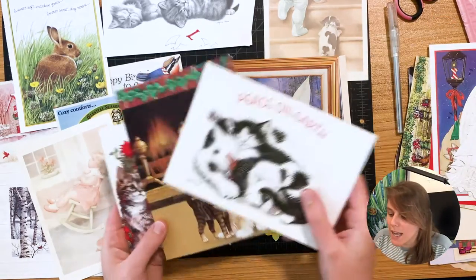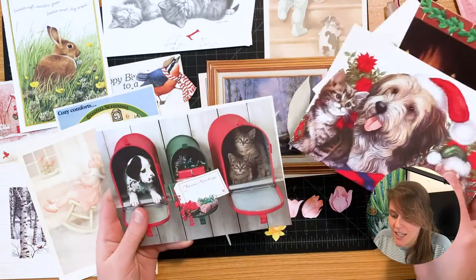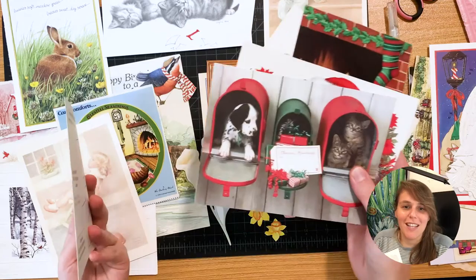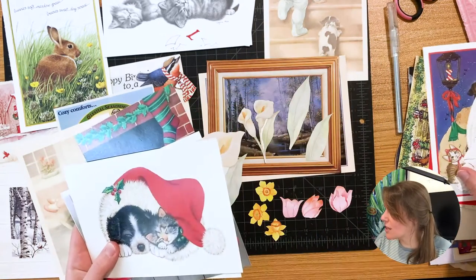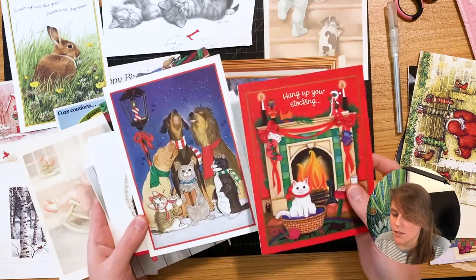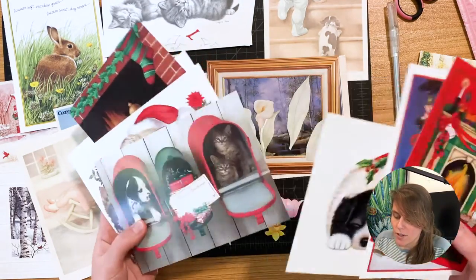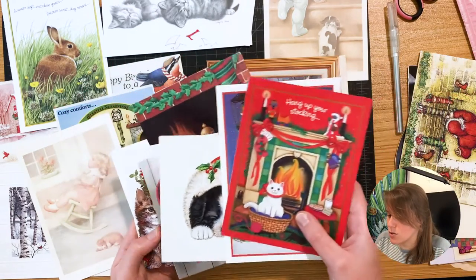There are so many animals in this — so many cats and dogs and bunnies. I feel like I should be really inspired by how many animals are in here, but I'm just not sure what to do with them. Maybe it's because they're all different styles — illustrations, even photos — and I just don't feel like I know what to do with that.